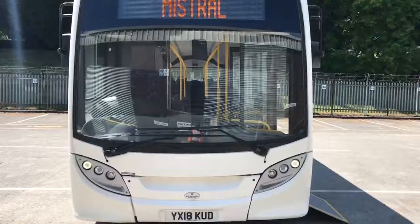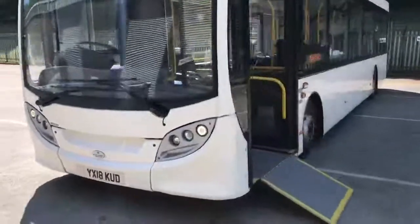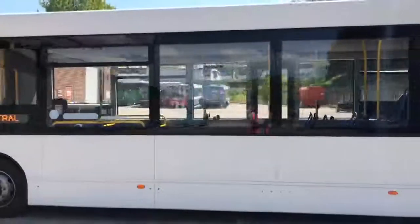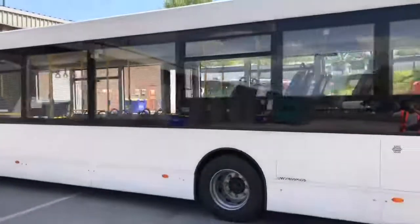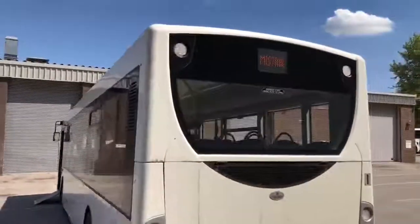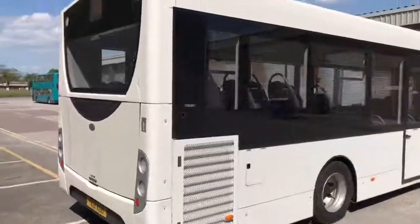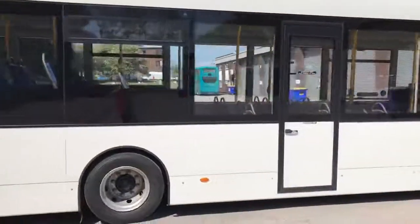Registration number YX18KUD. I'll just take you for a walk around the exterior of the vehicle so you can assess its overall condition. As you'll see, plain white paintwork, very very straight and clean. As you come down the vehicle offside, you'll notice the standard centre emergency door.